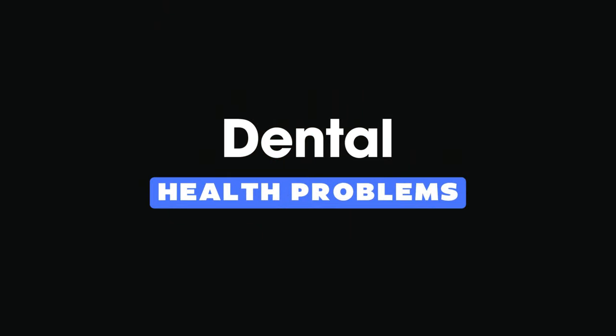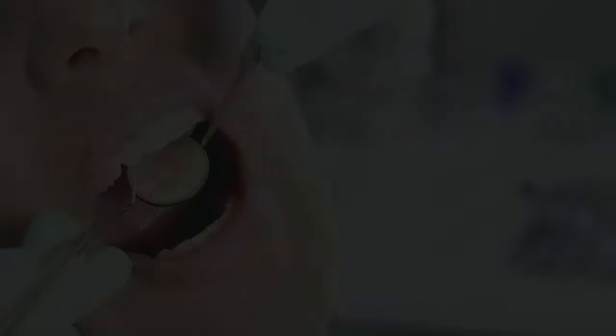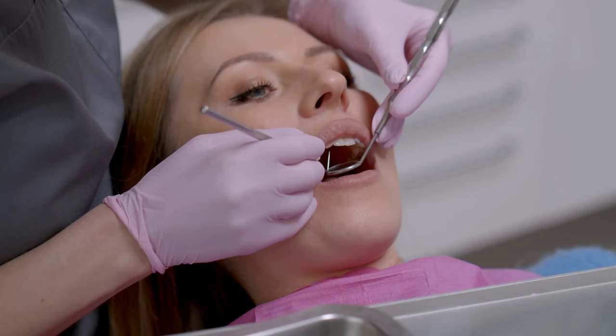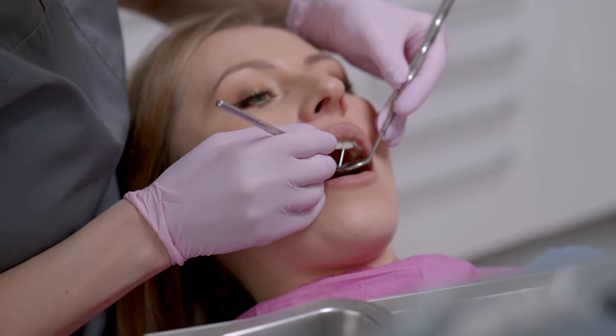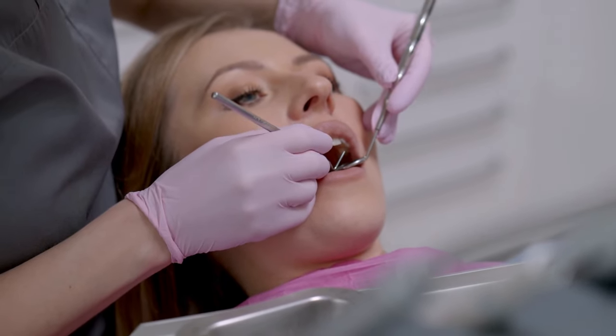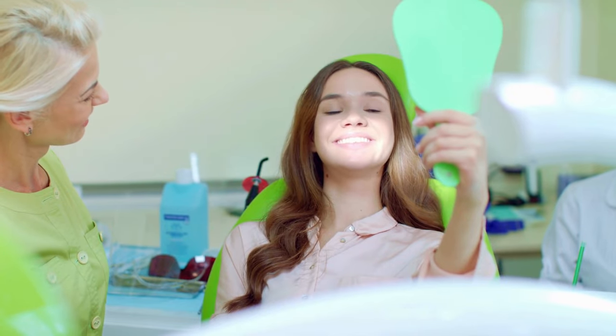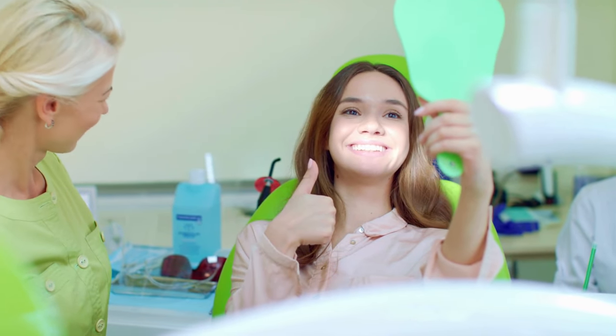15. Dental health problems. Last, but not least, our fifteenth sign is dental health problems. Vitamin D deficiency has been linked to issues like gum disease and tooth decay. Ensuring you have adequate vitamin D levels is not only beneficial for your bones, but also for your oral health.